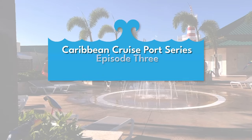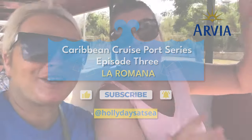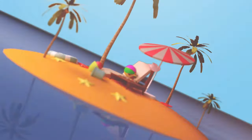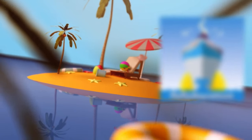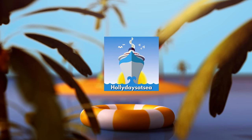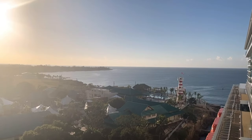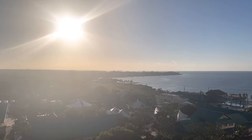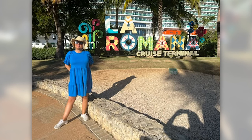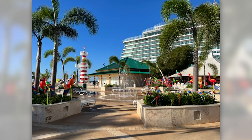Welcome to my third episode of my Caribbean port series — this week I am in La Romana, so this video gives you ideas and tips on what to do when you're there. Welcome to La Romana, a city located on the southeast side of the Dominican Republic, famous for its beautiful scenery and stunning beaches. Here we are at the cruise port of La Romana — very purpose-built. There are sunbeds by the beach, a massive swimming pool free of charge, and bars and restaurants as well.